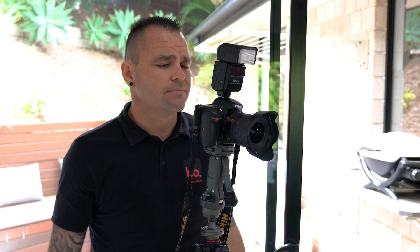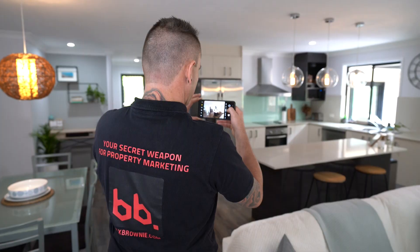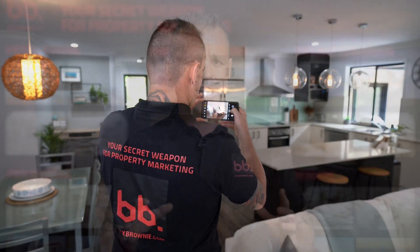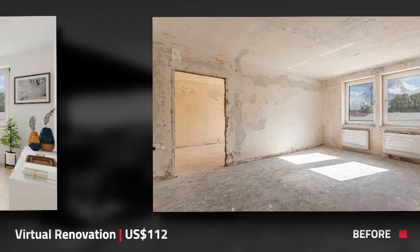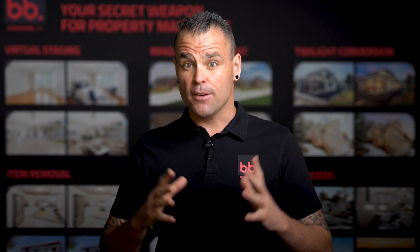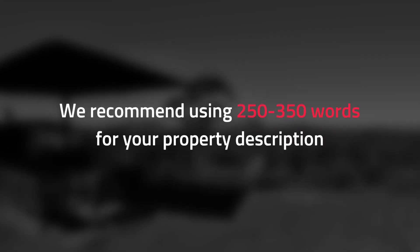HDR bracketing can easily be achieved with a DSLR camera or an iPhone 11. If you're selling a property that has some renovation potential, you should be helping your buyers envision what it could look like. To do so, take advantage of an edit called virtual renovation, where we can digitally renovate a space into a place of your dreams. For your copy, I'd recommend including 250 to 350 words, since this is the second most important part of a listing.